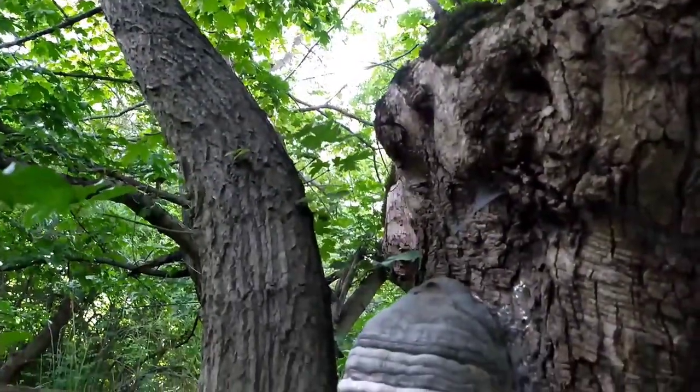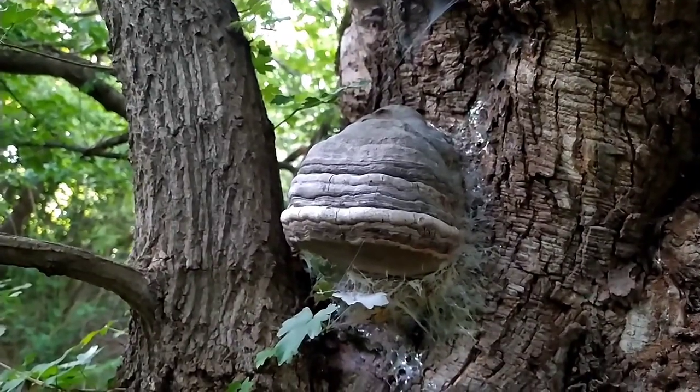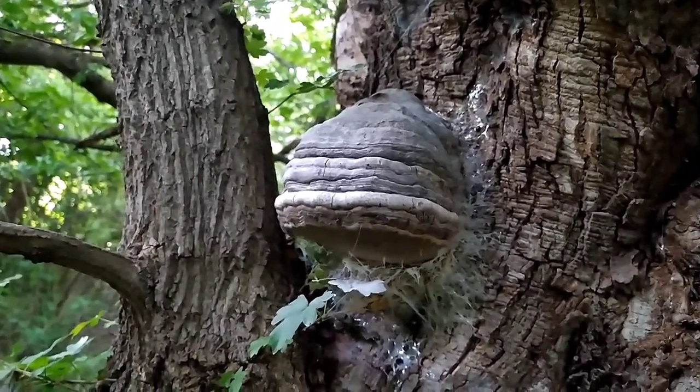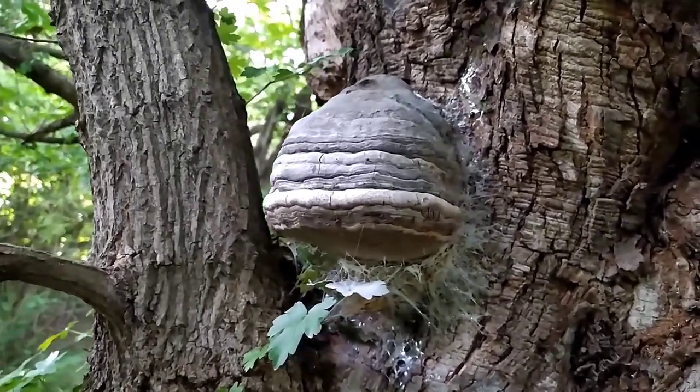Fomis fomentarius, a type of mushroom commonly known as the tinder fungus, hoof fungus, or false tinder fungus, has been used for various purposes throughout history. Here is some information about its benefits and contents.